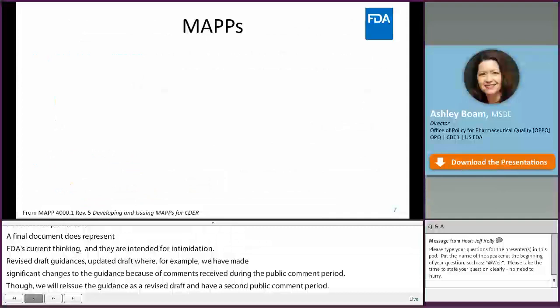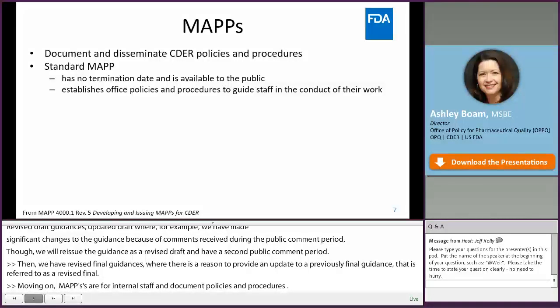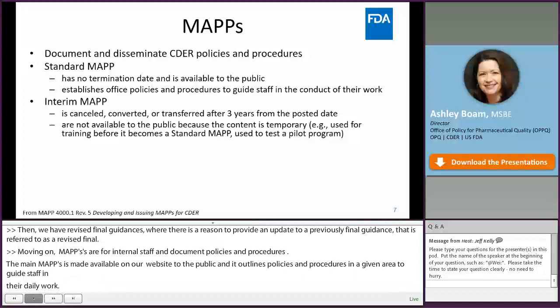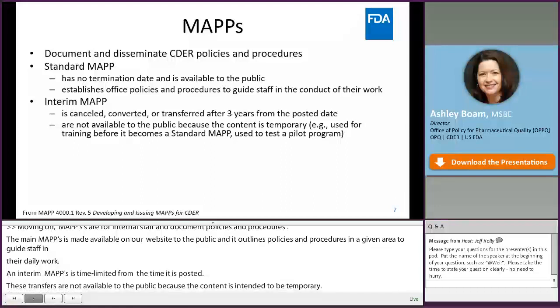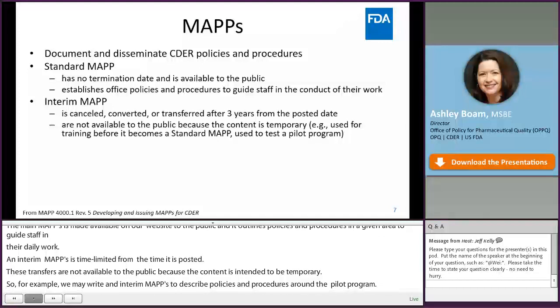Moving on to MAPs. MAPs are for our internal staff and document our policies and procedures. The main type is a standard MAP, which has no termination date, is made available to the public on our website, and outlines policies and procedures in a given area to guide staff in their day-to-day work. An interim MAP is time-limited for three years from when it's posted and is not available to the public because the content is intended to be temporary — for example, to describe policies around a pilot program. If the pilot is successful and made permanent, the interim MAP is converted to a standard MAP; if not, it is canceled.